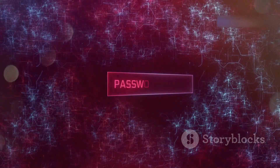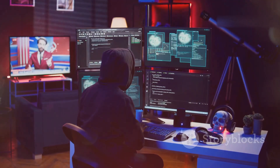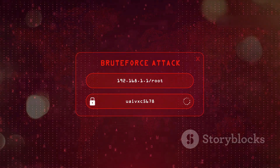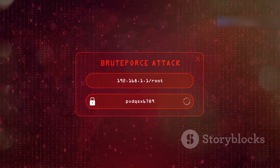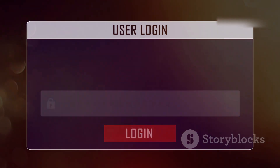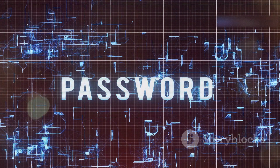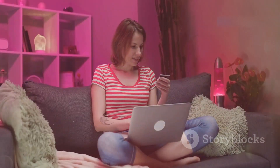Credential stuffing — one password leak can ruin you. Hackers exploit the bad habit of password reuse by taking stolen login credentials from one platform and using automated tools to test them on other platforms at massive scale, hoping to find a match. If you use the same password for your online shopping account and your bank account, and that shopping site suffers a data breach, your bank account is now vulnerable. The solution is simple: use unique, strong passwords for every single online account. I know it's a pain, but it's a small price to pay for peace of mind.